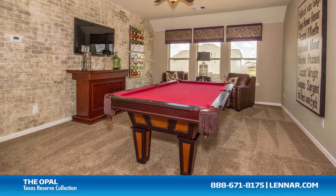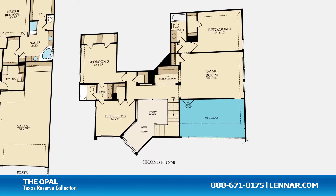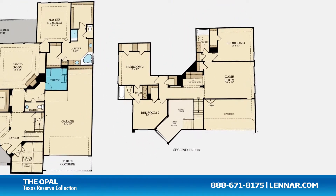This incredible new home also features a spacious upstairs game room and an optional media room, as well as a walk-in utility room and plenty of extra storage.